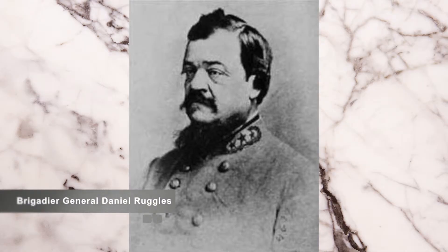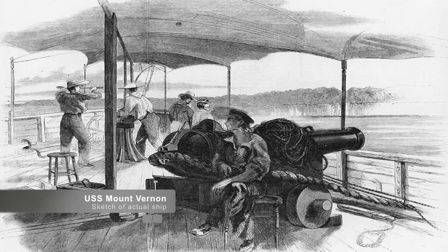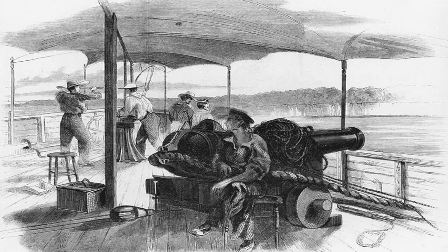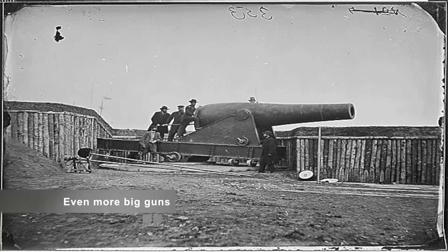Brigadier General Daniel Ruggles assumed overall command of the batteries, although they did remain under the immediate command of Captain Lynch at Aquia Creek. On May 14, 1861, the USS Mount Vernon sped into the area and spotted the Confederate artillery. They performed an initial reconnaissance and returned to Fort Monroe without firing a shot. The Confederates responded to the intrusion of the Mount Vernon by constructing a second battery on the bluffs south of Aquia Creek.